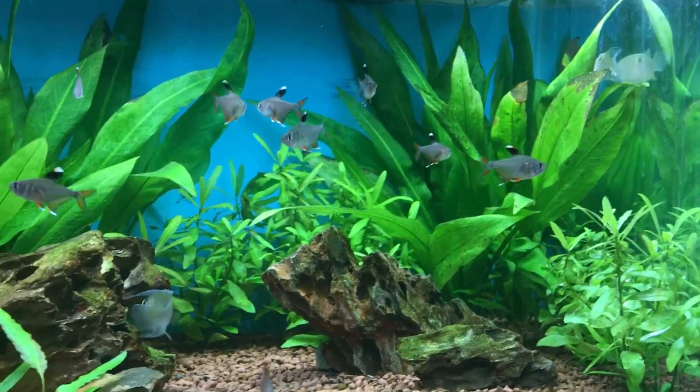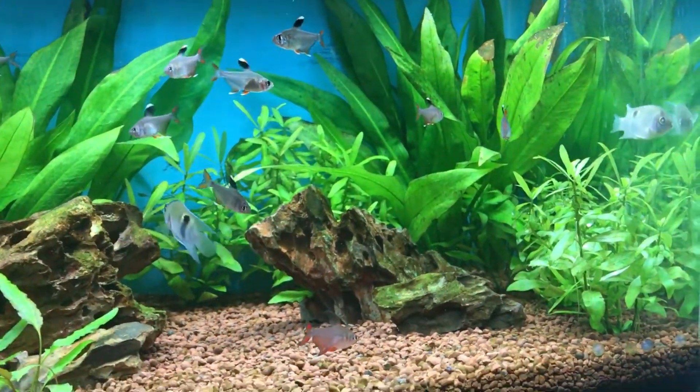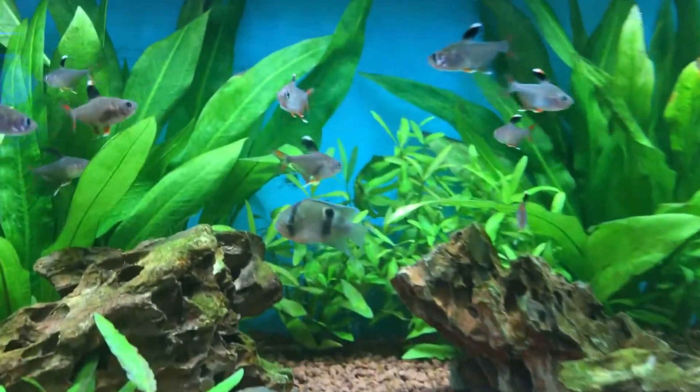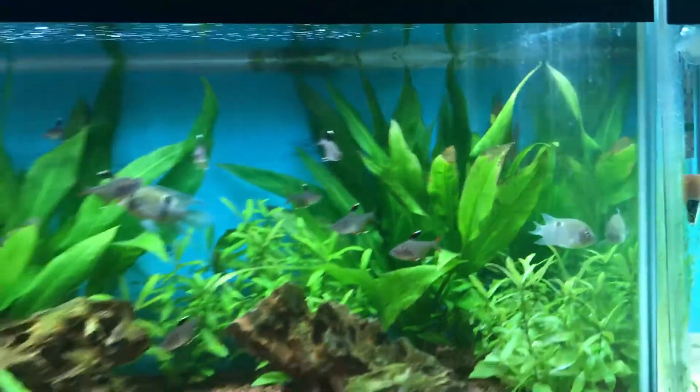Because I think they're a stunning fish — something different. They've got quite a bit of colour: the white, the black, and obviously the red, and then mainly the pink body.